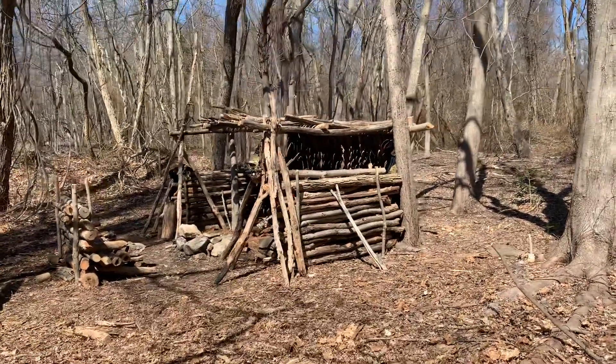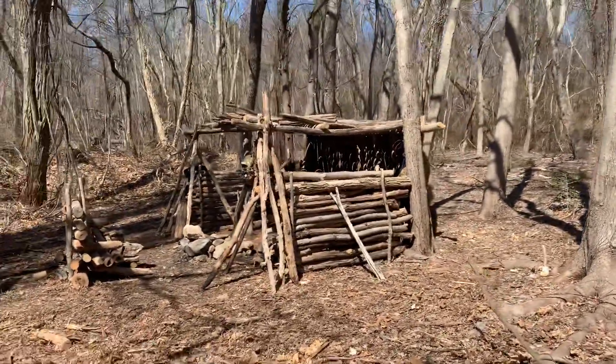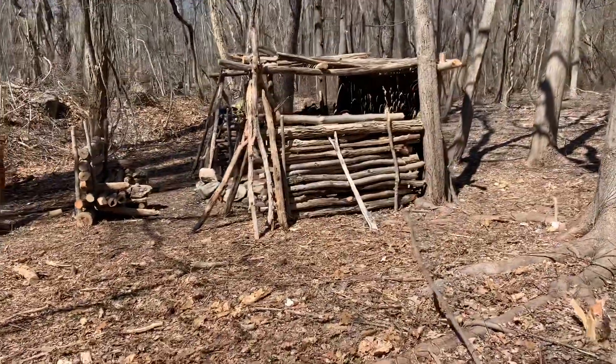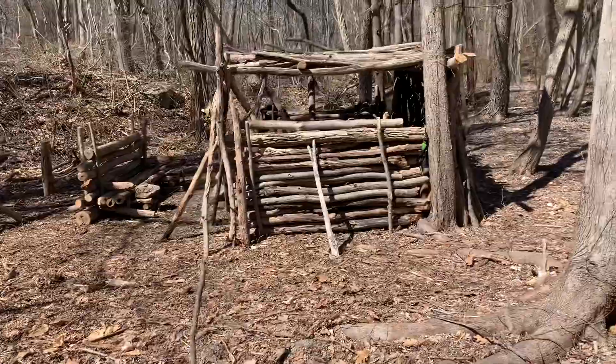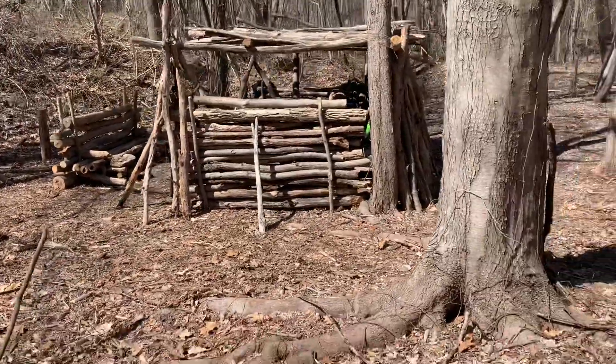Yo, so here we are at the camp for a hidden treasure, somewhere in the middle of somewhere.